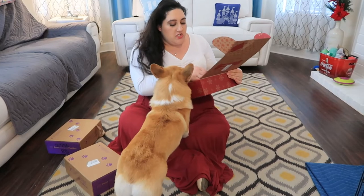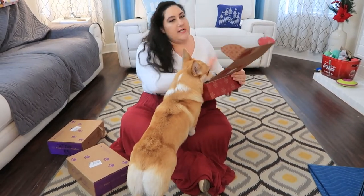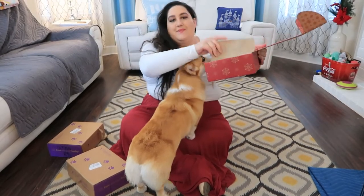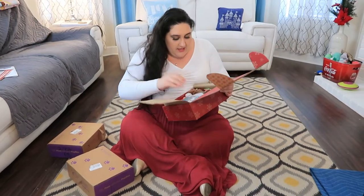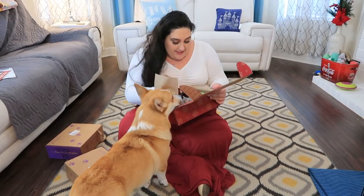Pup Box is kind of personalized — you can say what kind of dog you have and how big it is and they'll personalize it a little bit, so it's not like everyone gets the same box. First thing is the paperwork, which is just what's in the box, and also a little survival guide for the holidays — like what they shouldn't be eating during the holidays. Oh my gosh, this box is so cute. I feel so bad that I didn't open this when I did.